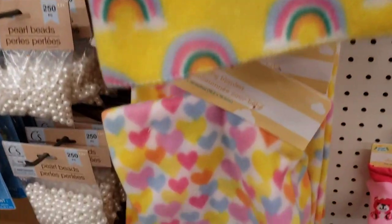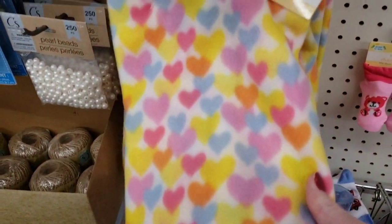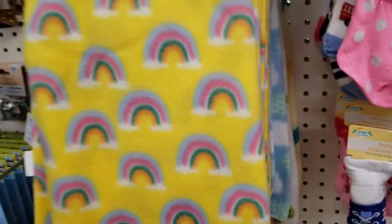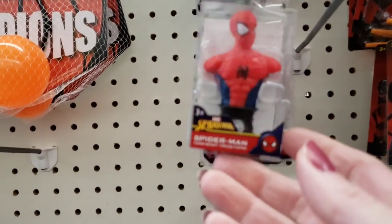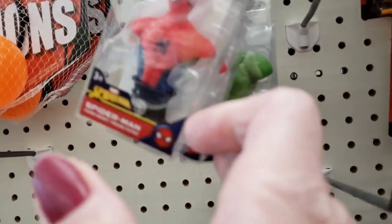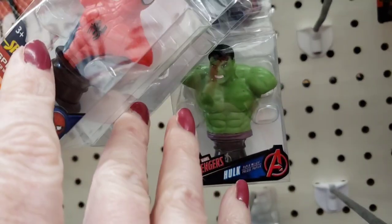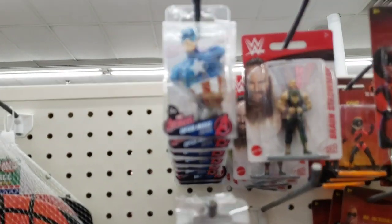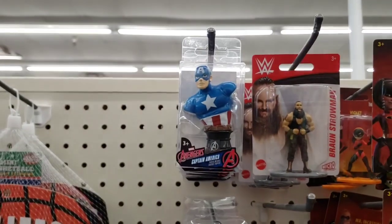And of course the rainbows and more hearts — cute colors. I don't think these are new, but I figured I would show you anyway, just in case. I know nothing about these characters, so can't help you out on that.